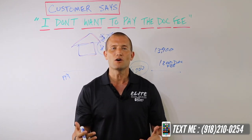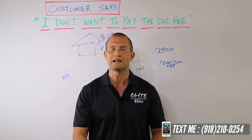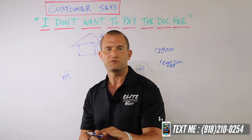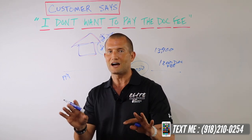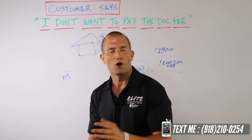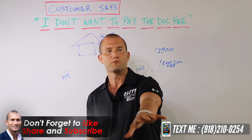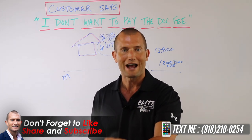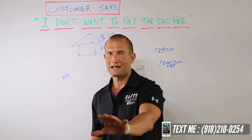When someone says, 'The $399 or $699 dock fee — I don't want to pay that,' say: 'I understand, I get it completely. Number one, let me tell you that the dock fee is something that's on every car dealership in the United States. This probably isn't your first car purchase. I guarantee you paid it on your last vehicle. If you have your paperwork in your glove box, I'll be happy to go show it to you. Every company has a dock fee.'